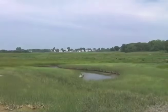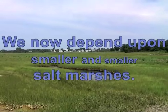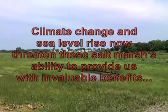And so we depend ever increasingly on smaller and smaller salt marshes. But now global climate change and sea level rise threaten even the marshes' ability to provide us with their invaluable benefits.